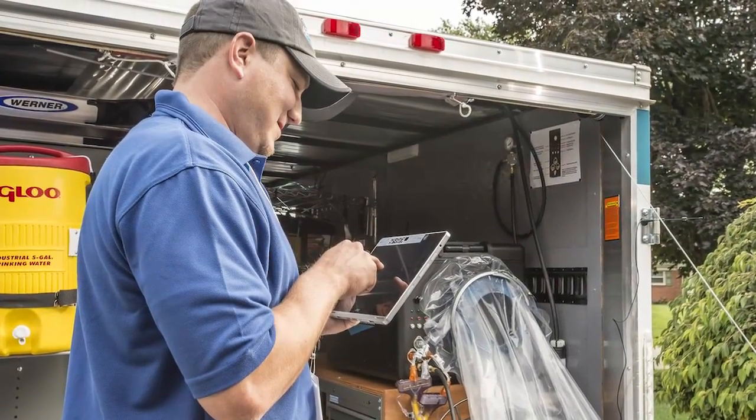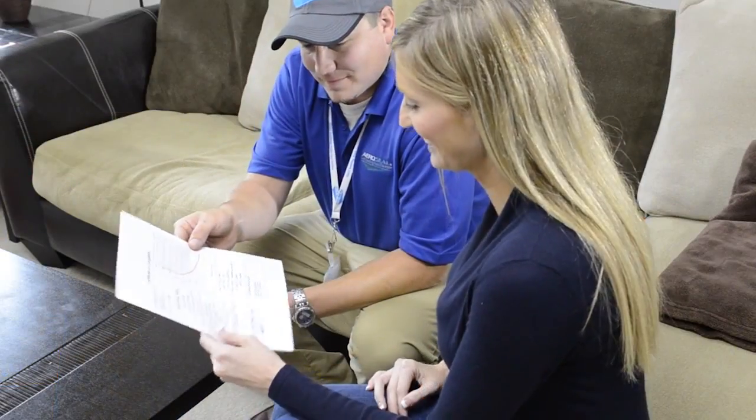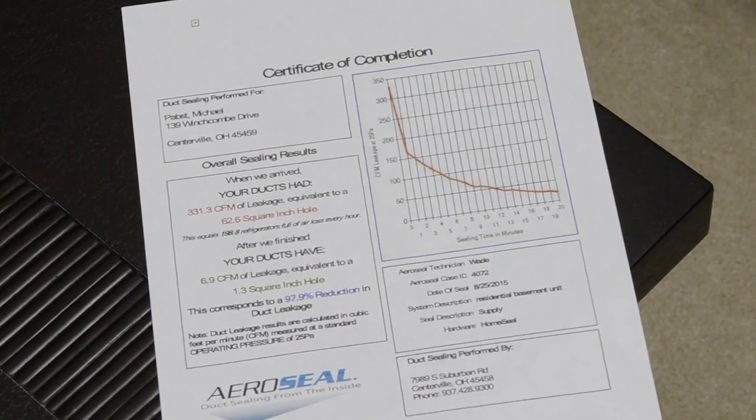After the sealing process is completed, a final leakage test is conducted. A certificate of completion is provided to the homeowner that states the pre and post leakage rate and the percentage of improvement, which can be up to 98%.